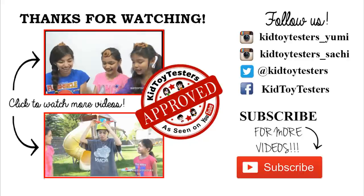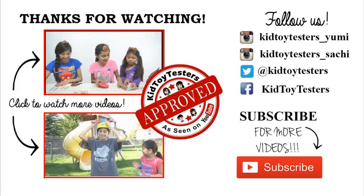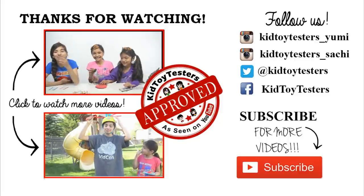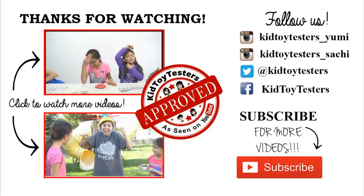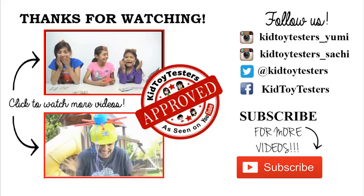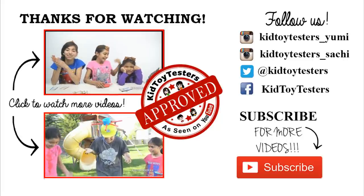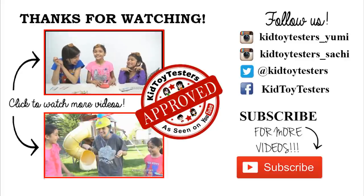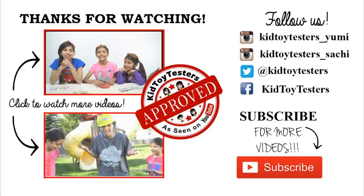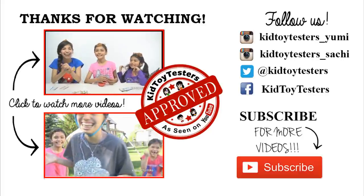Hey, it's me Yumi! Click on the top video if you want to see our poopy head challenge — the losers had to eat dried squid and dried anchovies, and the results are pretty just! And click on the bottom video if you want to see our wet head gross slime edition challenge — it was messy and felt really weird. Go see that if you want to see me get covered in slime! Also be sure to follow me, Sachi, and Kimmy on Instagram — there are links in the description. Bye!